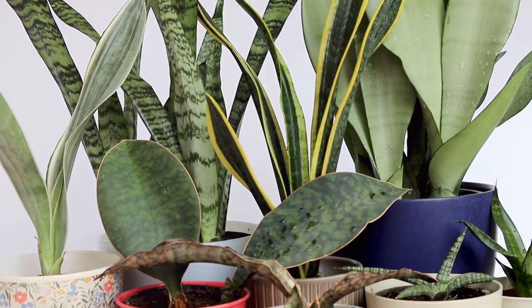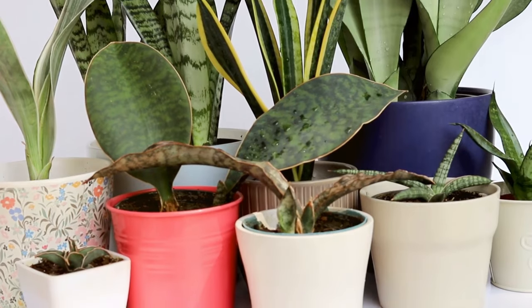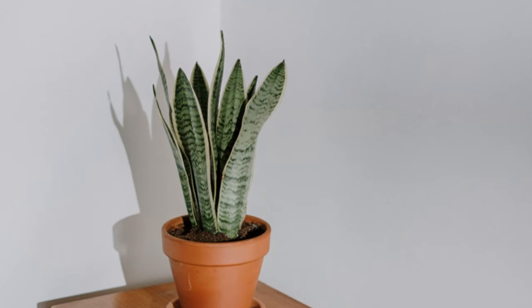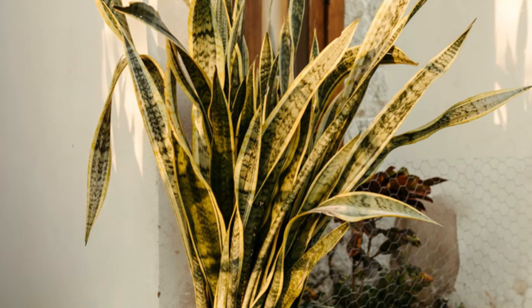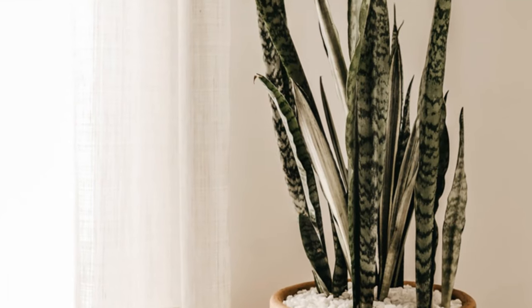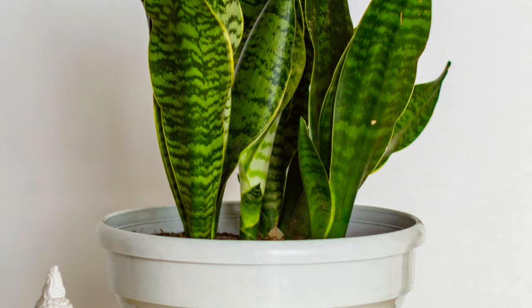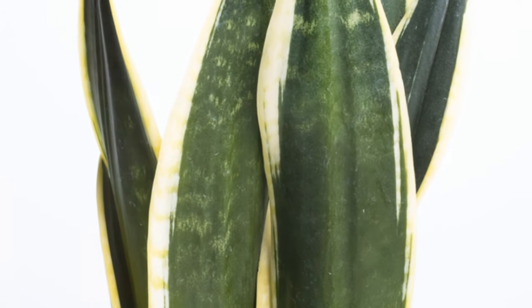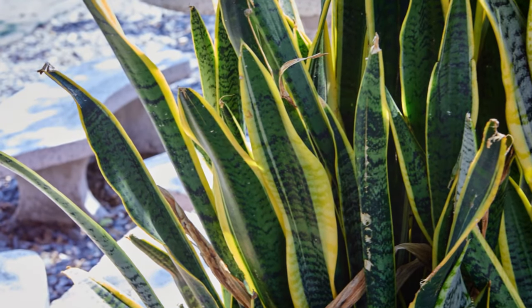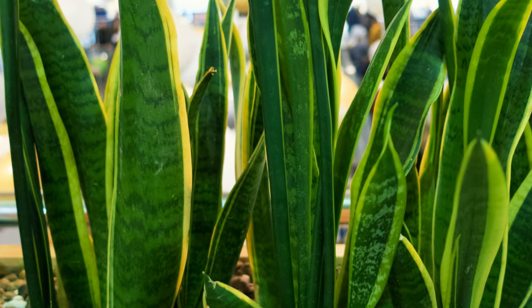The snake plant, also known as Sansevieria, is often referred to as the mother-in-law's tongue due to its long, pointed leaves. Its ability to thrive in various conditions makes it a favorite among plant enthusiasts. With its striking upright leaves, the snake plant thrives in low-light conditions, making it an ideal choice for bedrooms and living rooms. It requires minimal watering and can survive in both bright and dim environments. This botanical warrior excels at removing toxins like formaldehyde, xylene, and toluene — harmful chemicals commonly found in household products that contribute to indoor air pollution.